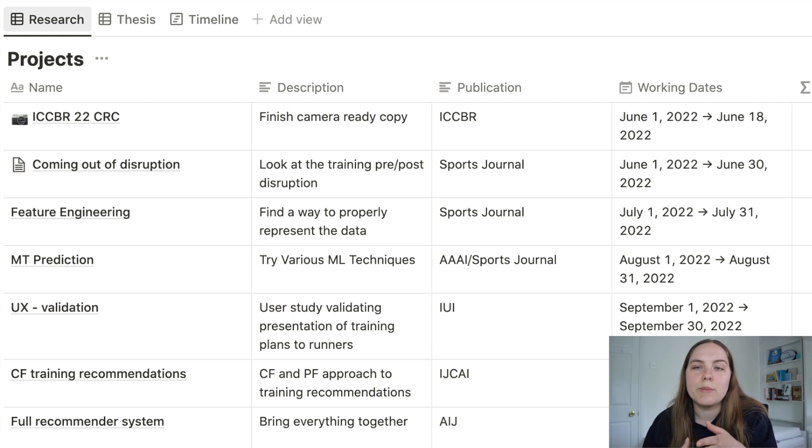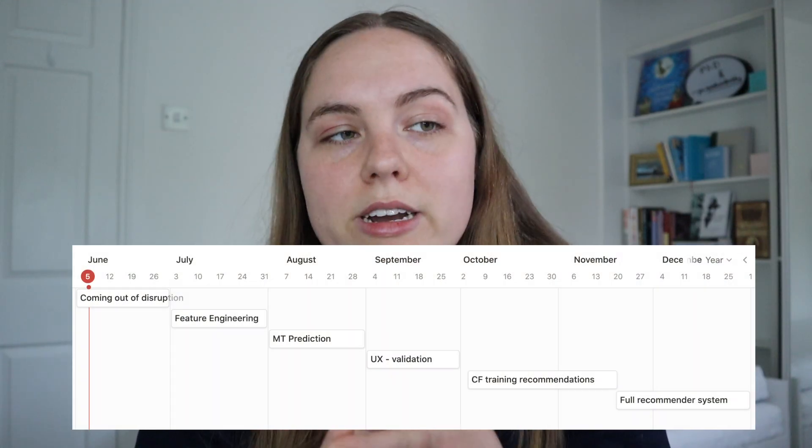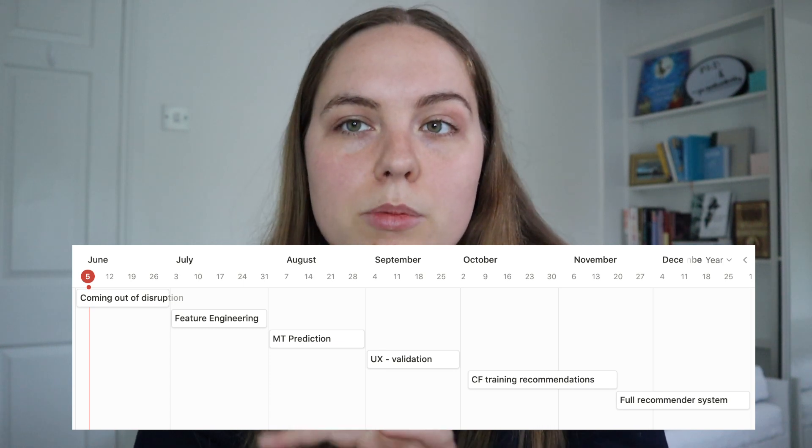I'd also like to do a user evaluation of the training representation — do people understand it? Can people follow the training plan recommendations? That'll lead into more work on training recommendations, a bigger recommender system project with pieces around explainability and bringing everything together. Each of those I have planned for about a month: training description work this month, feature engineering next month, marathon prediction the following month, user study after that, and then training recommendations and the full recommender system for October through December — about six weeks each. That's the next seven months basically planned out.